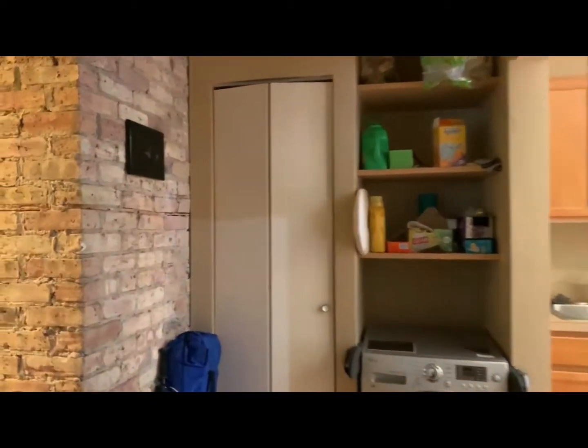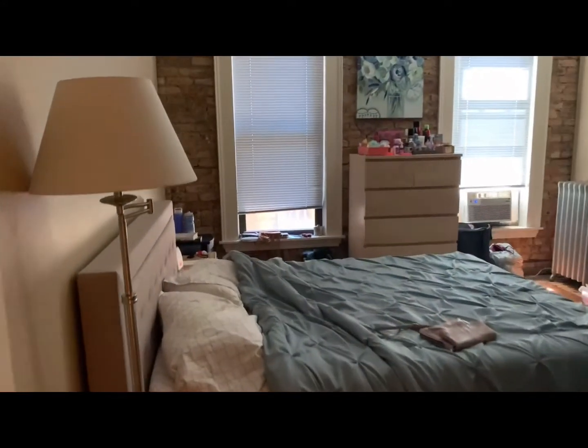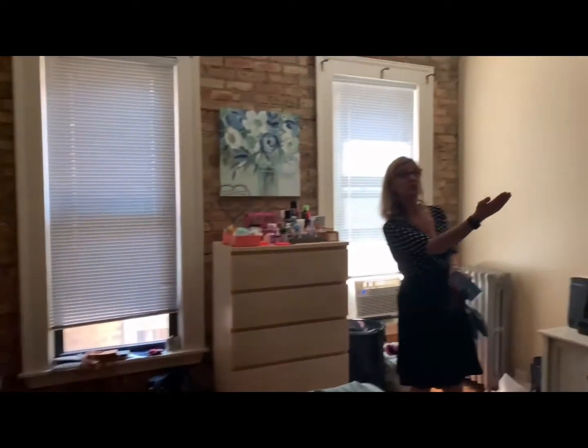Here is the first bedroom, with huge closets.